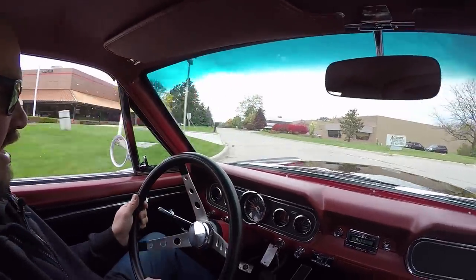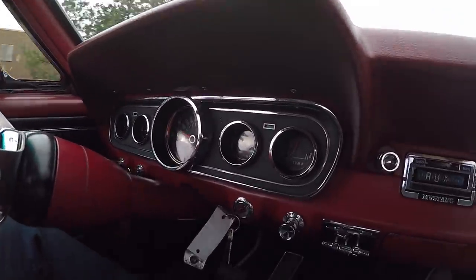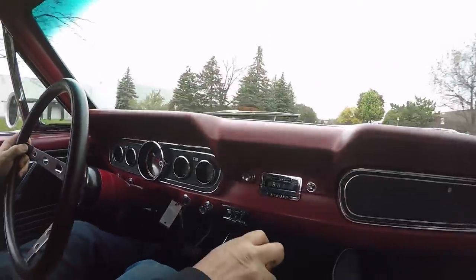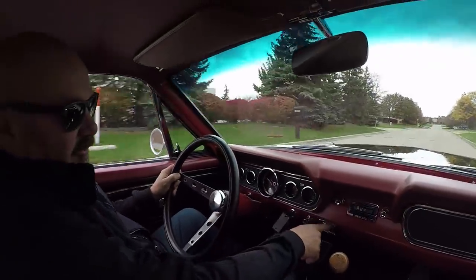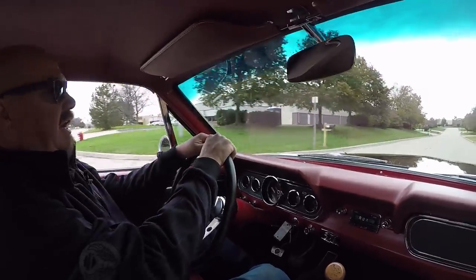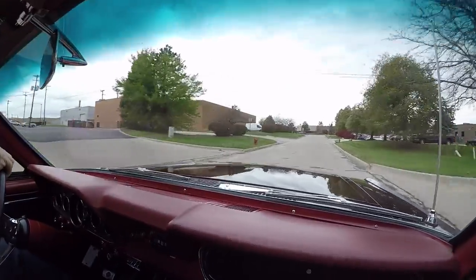Let's get down here on the dash — take a look at that dash cluster. All the chrome down there is beautiful. The speedo is working; we've got fuel gauge, oil pressure, amp gauge, and a temp gauge, plus an aftermarket Ford radio. Just a beautiful little car.